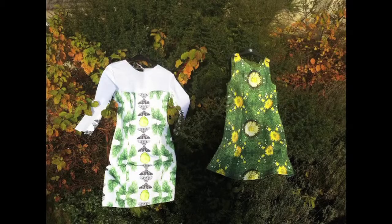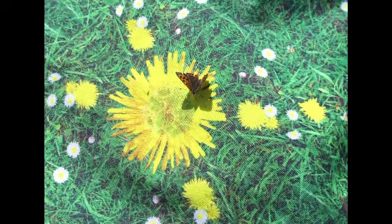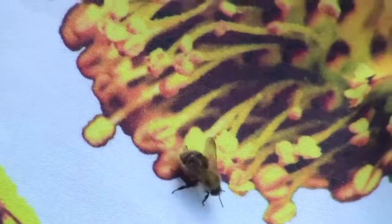Pollinator Frocks, which I realize is a slightly strange named subject, is actually a series of prototype fabrics and clothing designed to attract endangered pollinating insects, and it represents a kind of engagement with environmental issues, particularly the plight of the pollinators.